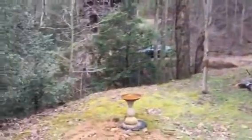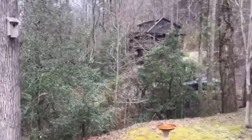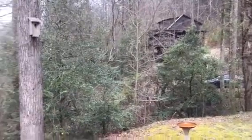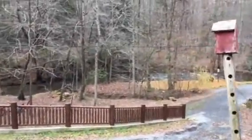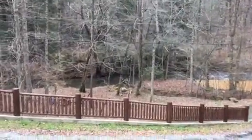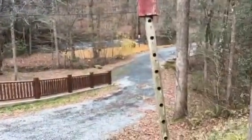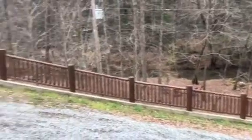The side entrance is over here. You can see one house back through the trees — probably when the leaves are on the trees, that's going to disappear pretty well. There is the creek, and this is a much bigger creek than the section of Fighting Town. As you can see, we're uphill pretty good from the creek, so I think this is well out of the floodplain.